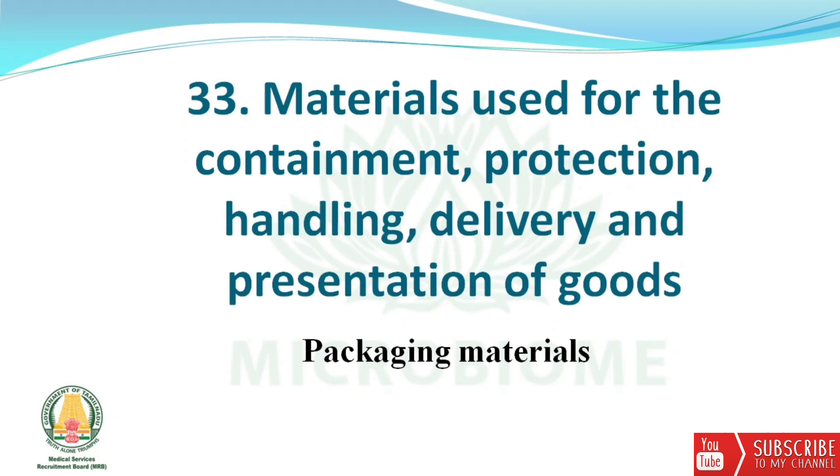Next: materials used for the containment, protection, handling, delivery, and presentation of goods are called packaging materials.